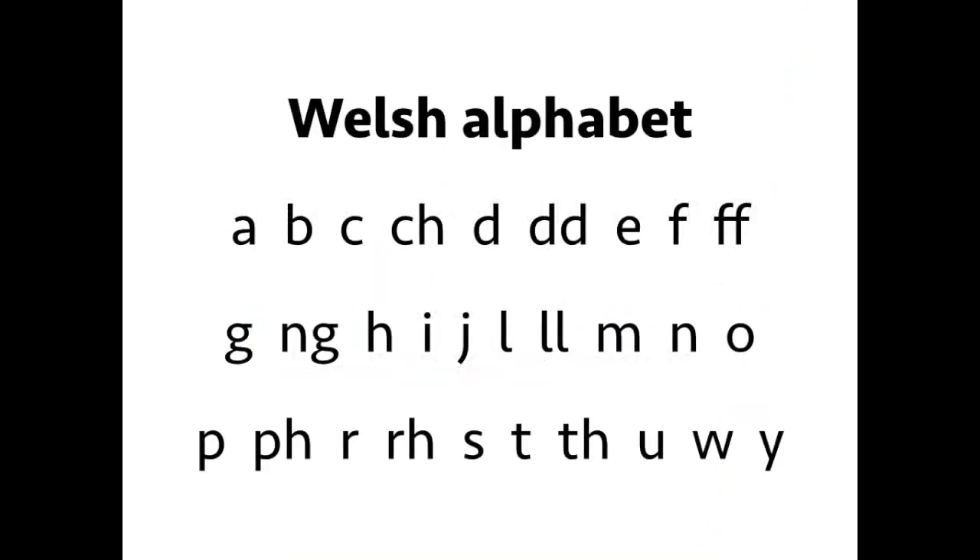Here's the Welsh alphabet, and as you can see it's a bit different to the English one. In Welsh there are 29 letters. You'll notice that some letters like K and Q are missing, and instead we've got some of our own special letters, which we'll look at later on in another video.